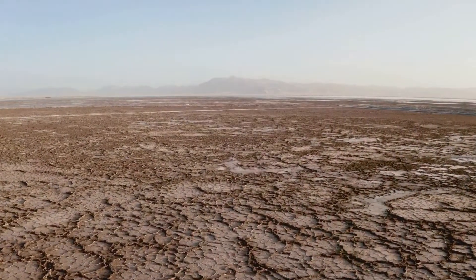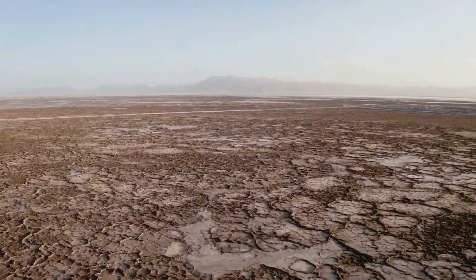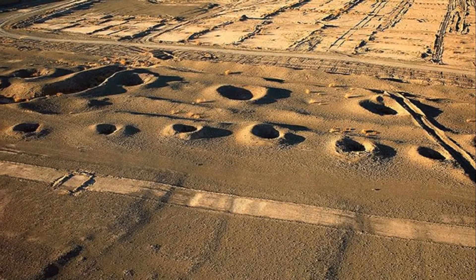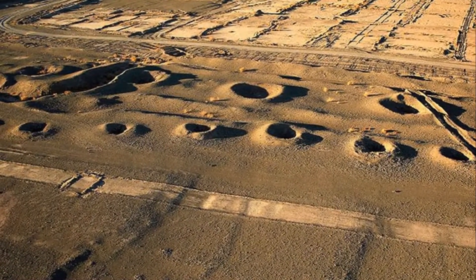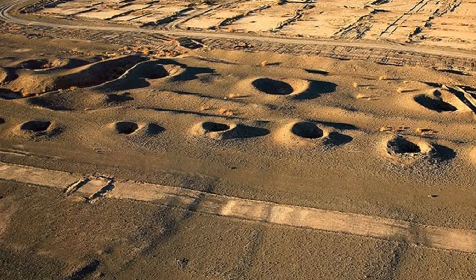Imagine a land where rainfall is scarce and rivers are few and far between. The ancient Persians, faced with this challenge, devised a system to tap into hidden aquifers. These underground channels, gently sloping over miles, carried water from the mountains to the plains using gravity.